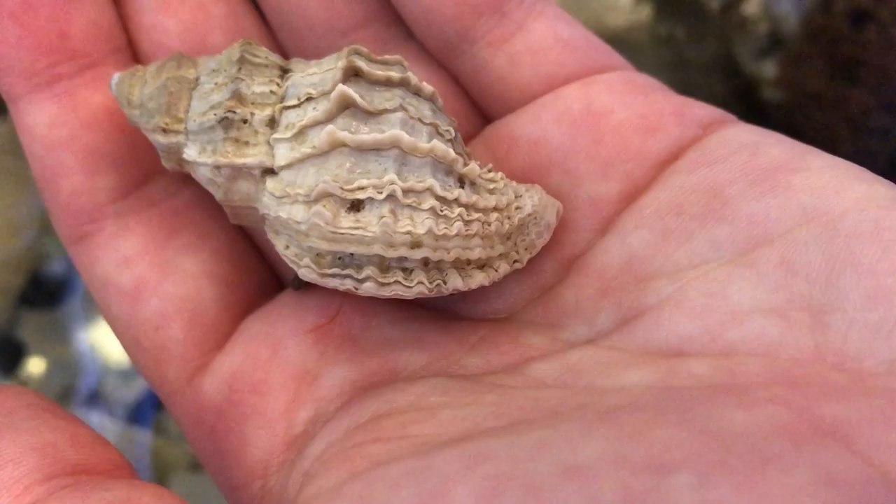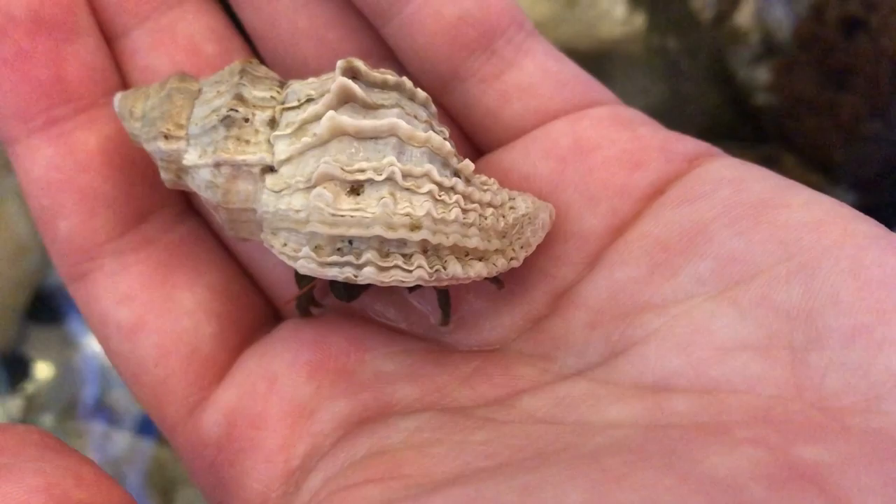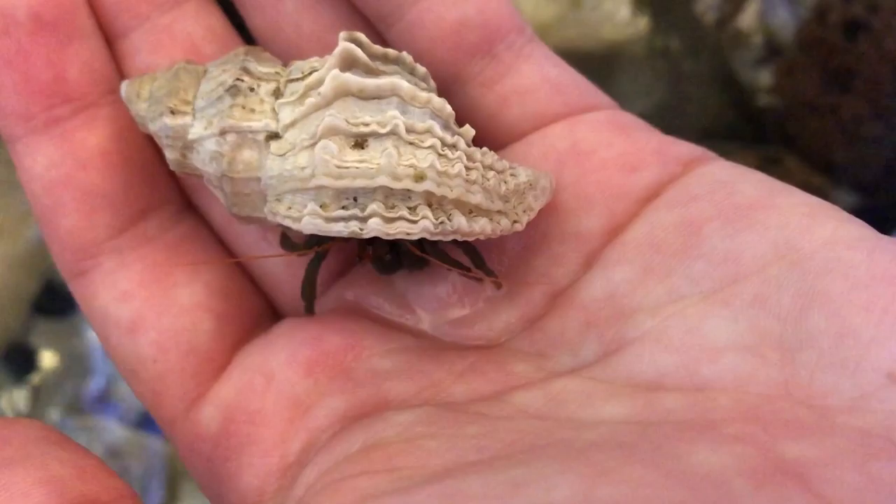Hermit crabs always have one claw that is larger than the other. They use the large claw for defense and for blocking the opening to their shell when they are inside. The smaller claw is used for more delicate tasks, like grabbing pieces of food. Hermit crabs can be either right-handed or left-handed, depending on the species.